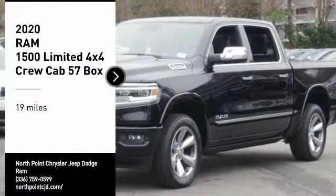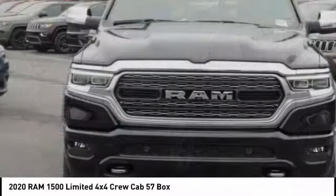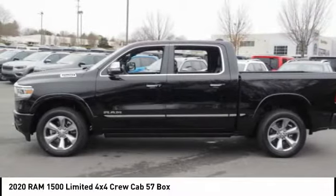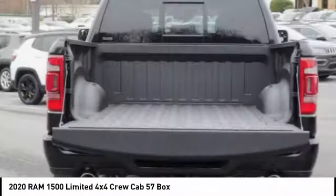Looking for the right vehicle? Check out the 2020 RAM 1500. It went against the Chevrolet Silverado, Ford F-150, and Toyota Tundra, which are all excellent trucks in their own right. The RAM took home the prize for its well-rounded strengths.